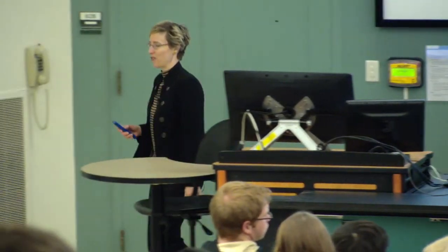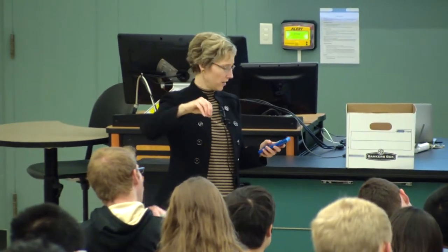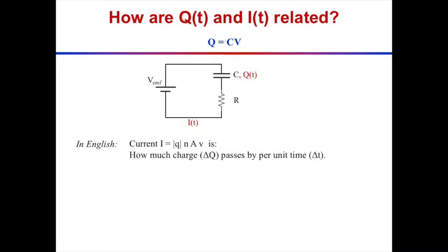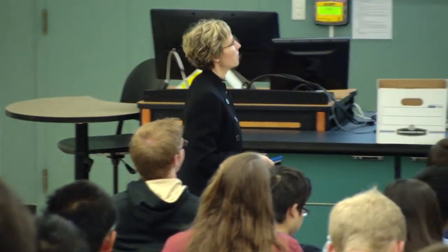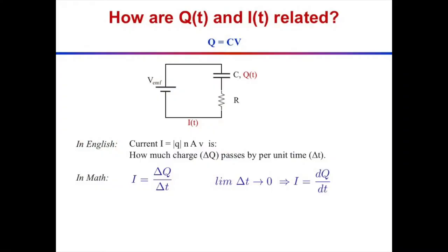Let me tell you first in English. Microscopically, the current is the magnitude of charge on an electron times n times A times v, where n is the number of electrons per unit volume, A is the cross-sectional area of the wire, and v is the drift velocity of the electrons. How much charge delta Q passes by per unit time? That's what the equation is about — charge per unit time passing by. So in math, current is delta Q over delta T, or in the limit of small time pieces, it's dQ/dt.